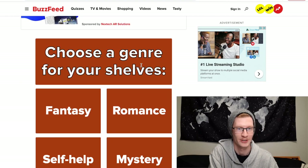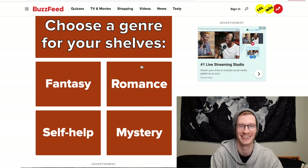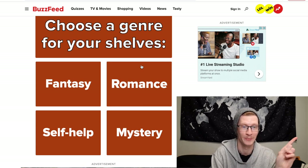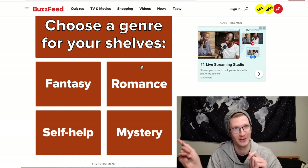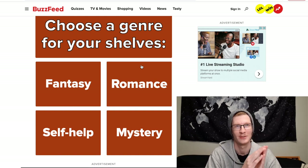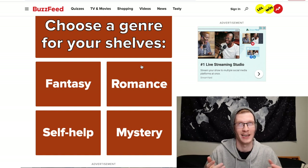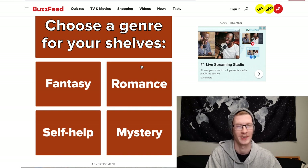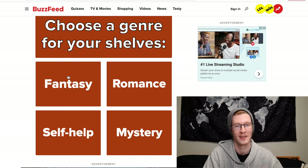Choose a genre for your shelves: Fantasy, Romance, Self-help, or Mystery. Self-help — nope. Romance — nope. So it's Fantasy or Mystery. I really like thrillers but Mystery is kind of like thriller but not full thriller. I'm going to go Fantasy because it's actually one of my top three genres. I feel like I'm more of a YA fantasy person, but I'm choosing it.